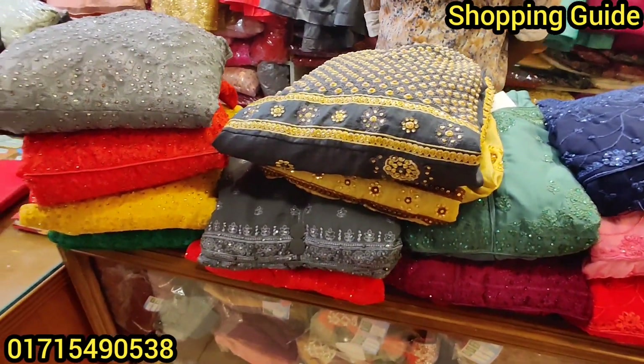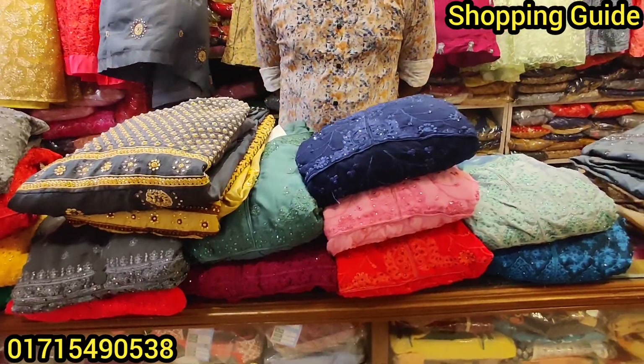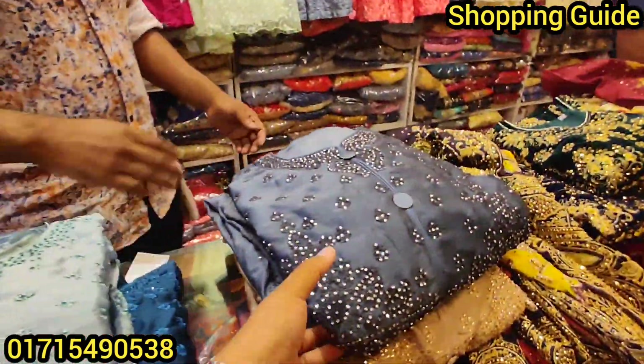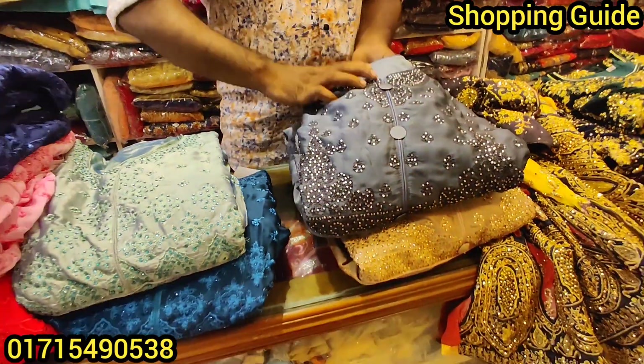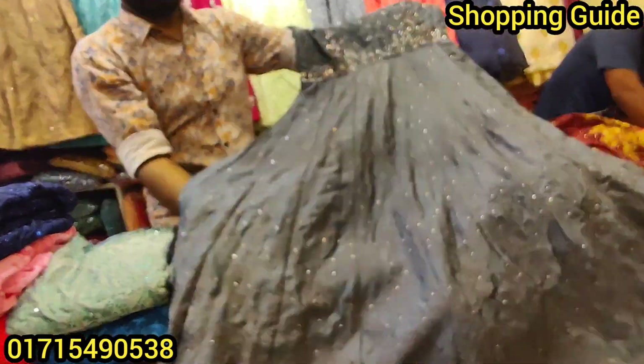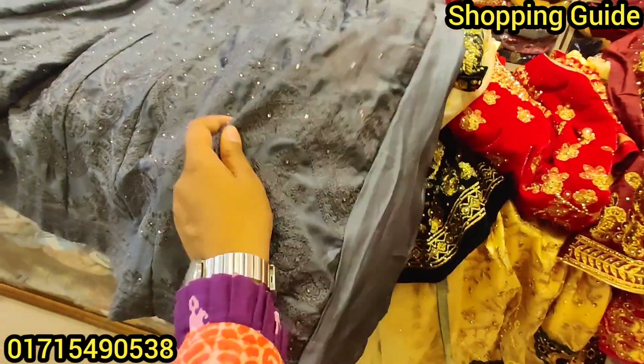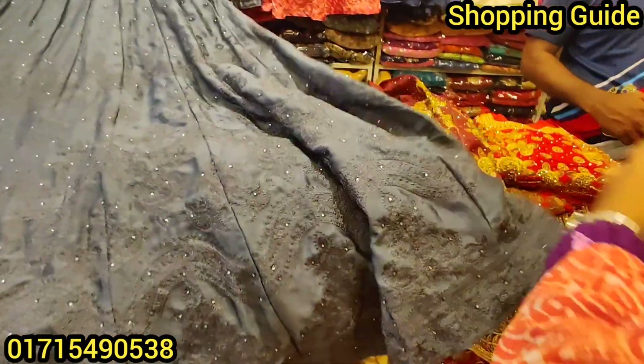My first item is a shirt in gold. The first name is an ash color — see, this is the collar cut. The collar cut is thin, and the collar cut is full.